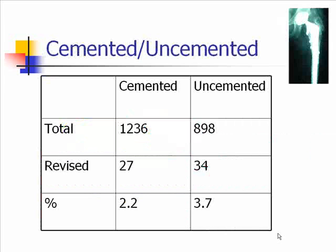This table illustrates the patients that went on to have revisions, whether they were cemented or uncemented. The uncemented group at 3.7% had a higher revision rate than the cemented group at 2.2%.